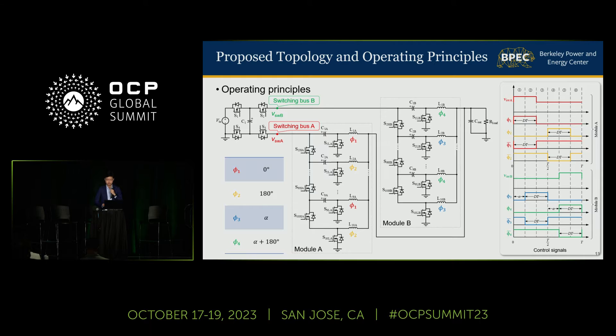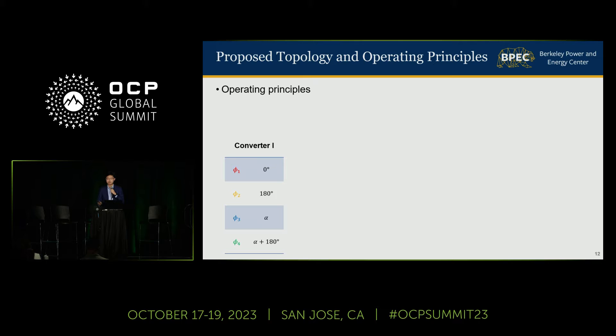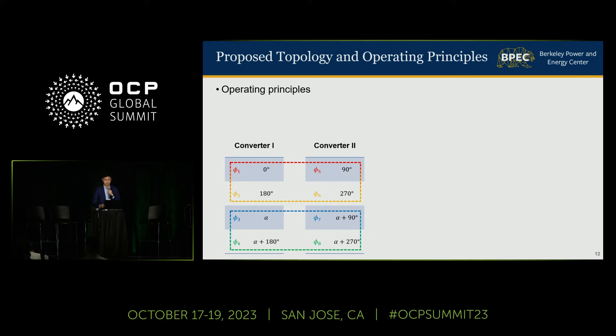As mentioned earlier, the two series-capacitor buck modules each operate in a two-phase fashion, so phase one and phase two are 180-degree phase-shifted, so that we can couple the inductors in these two phases together. Similarly, we can couple phase three and phase four as well. To couple more phases together and leverage the benefits of multi-phase coupled inductors, I put two switching bus converters together and phase-shifted the control signals of the second converter by 90 degrees. As a result, phases one, two, five, six are perfectly four-phase interleaved with 90-degree phase shift, and phases three, four, seven, eight are four-phase interleaved as well, so these two groups of inductors can be combined and implemented as four-phase coupled inductors.